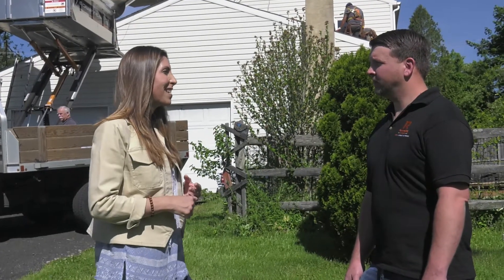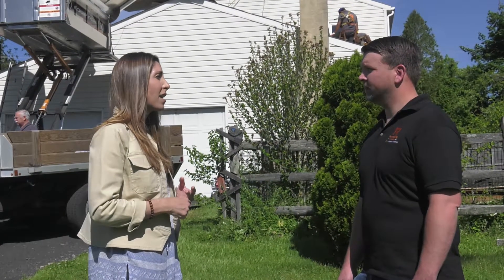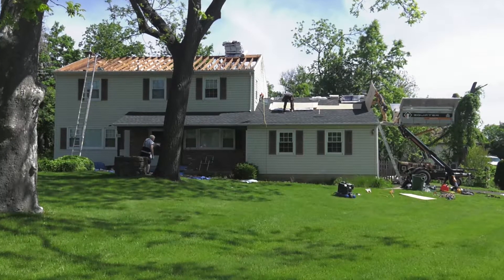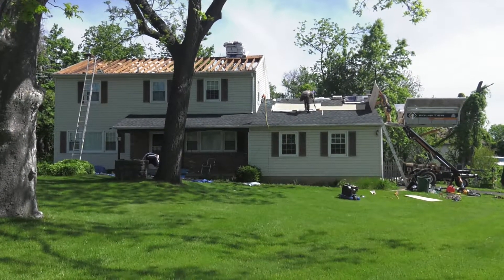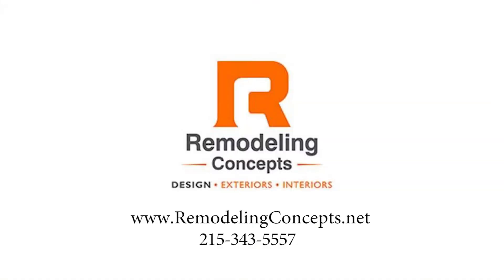Dave, thanks so much for being here today and explaining what Remodeling Concepts is doing for the roofing industry. If you're looking for an Owens Corning Platinum Roofing Contractor in Bucks County, Montgomery County, Chester County, Burlington County, Mercer County, and all surrounding areas — Remodeling Concepts.